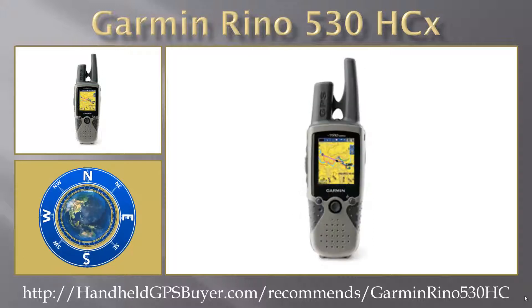The Rhino 530 HCX can locate your position quickly and precisely, and maintain its GPS location even in heavy cover and deep canyons.